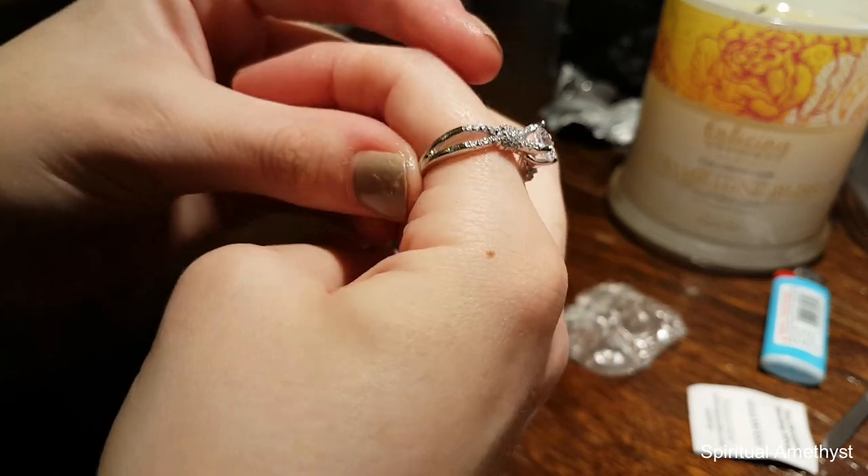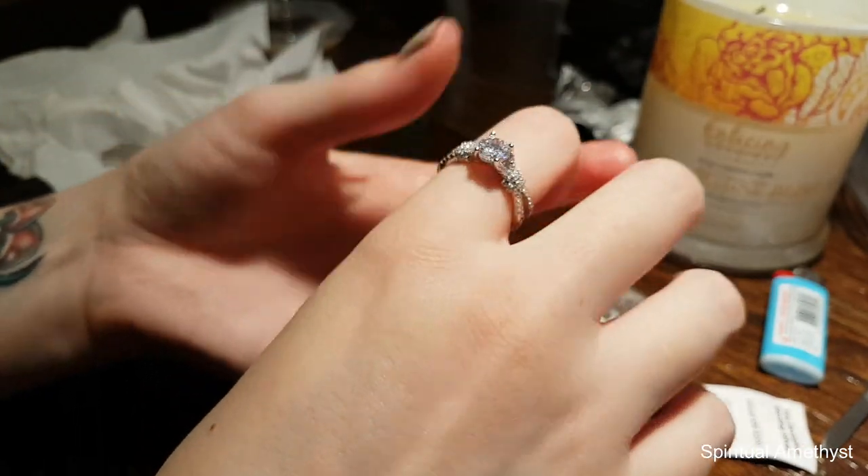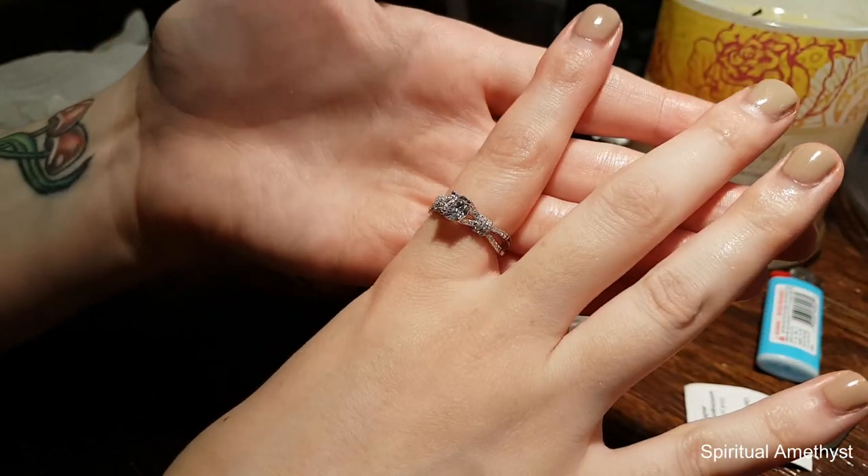Wow, that's beautiful. It's very engagement-like, in all honesty, but it's still beautiful. It's beautiful.